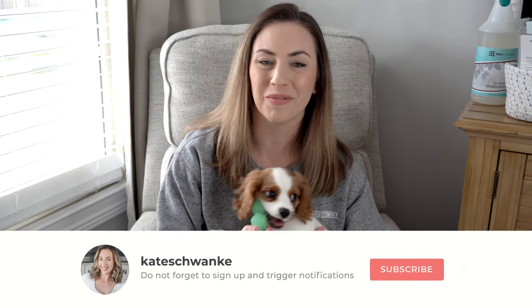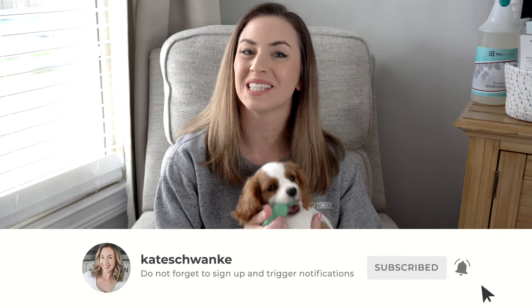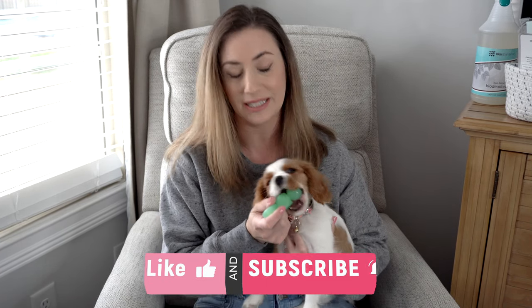Hey everyone, I'm Kate Schwenke and welcome back to my channel. I have a special video for you guys today. I'm excited to introduce our newest family member — this is Emma, she's a Cavalier King Charles Spaniel. We've had her for about three weeks now; we got her when she was eight weeks old, so she's 11 weeks now and getting big fast.